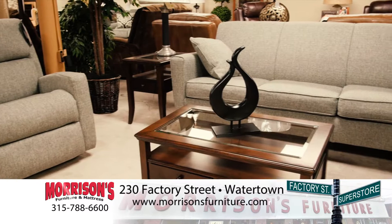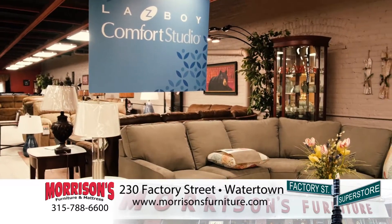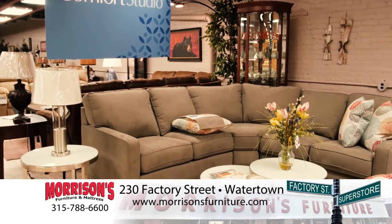When you're looking for the best in reclining furniture, look for Lazy Boy — and Morrison's is the only Lazy Boy comfort studio in the Watertown area.